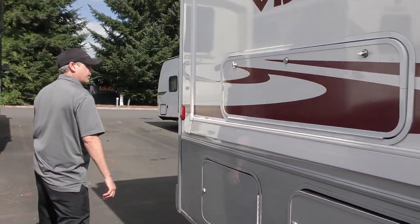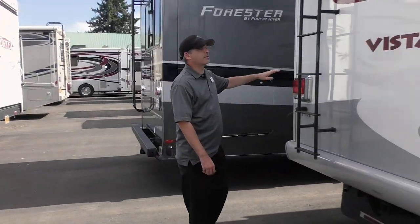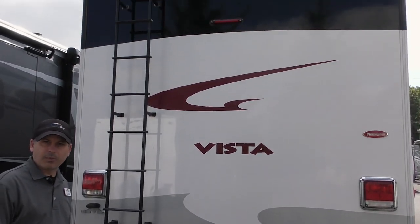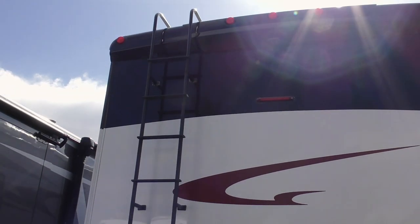Coming to the back of the coach — really simple. 5,000-pound towing capacity. We have a ladder to access the top so we can check the roof every season, or if we brush up against anything we can make sure there's no damage. On the top there, you're going to have a back camera that's going to help us park a little bit easier.